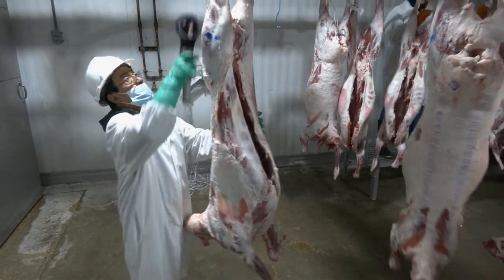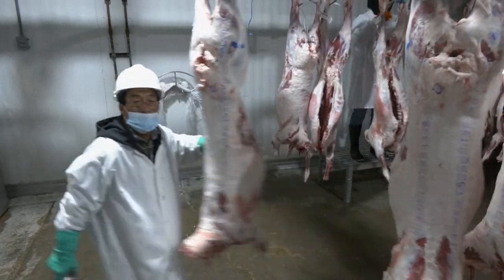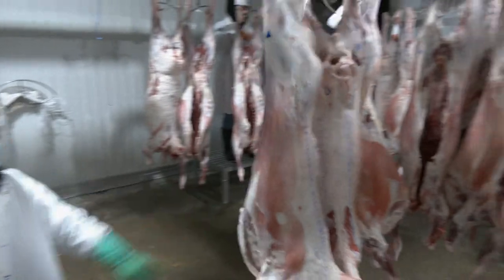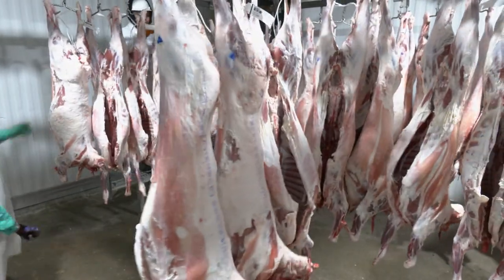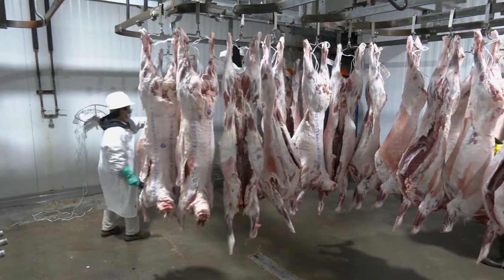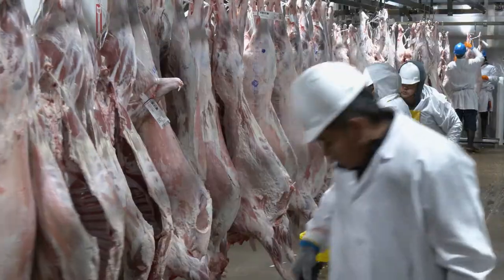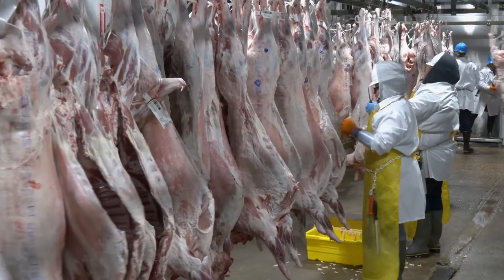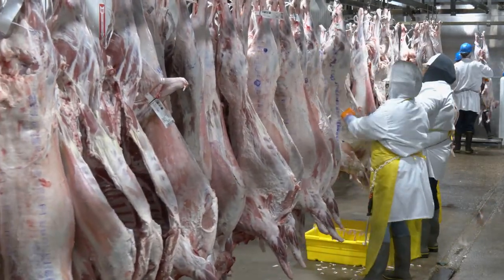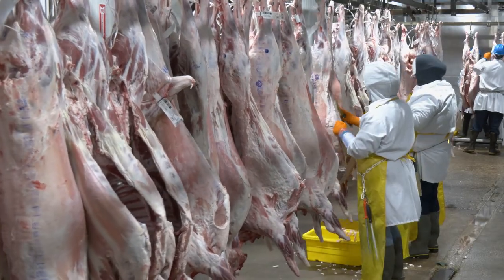USDA grading is optional and paid by the processor. However, since grading is not mandatory, the application of USDA quality and yield grade is considered voluntary and commonly applied at large processors, and rarely at small and medium-sized plants. Keep in mind that all import products sold in the U.S. are not presented for USDA grading and do not carry the USDA grade mark.